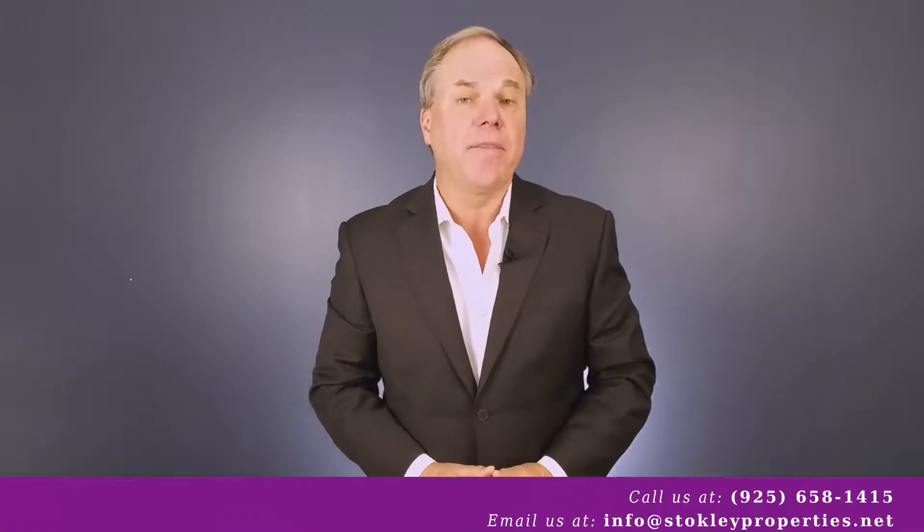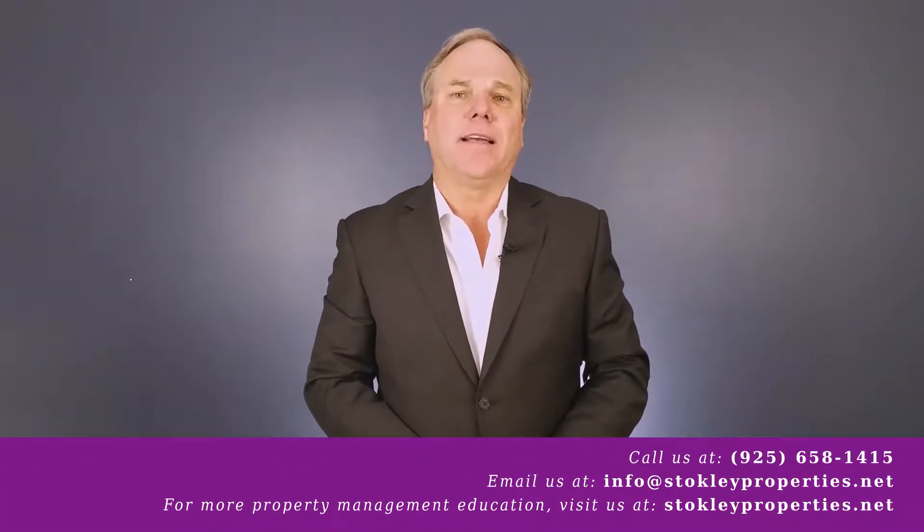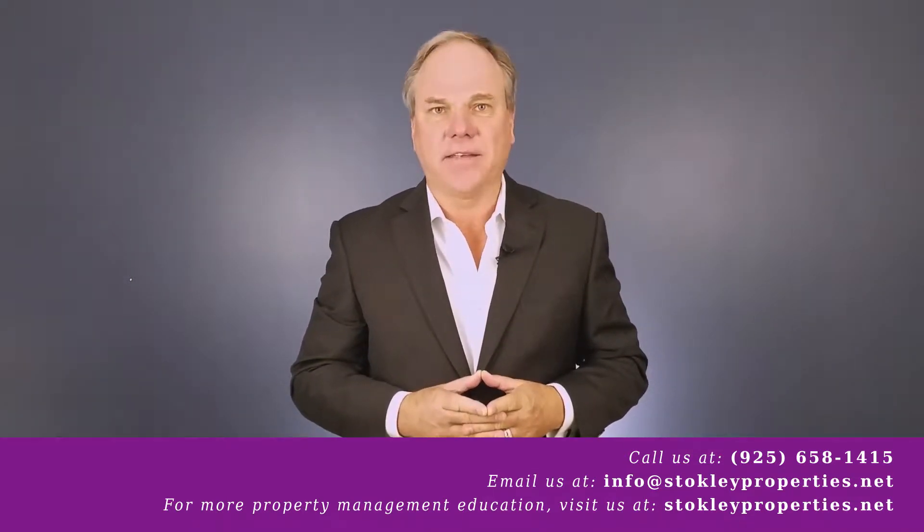Hello again, this is Joe Stokely with Stokely Properties, where we serve the Greater Walnut Creek Contra Costa area for full-service property management. Today's topic is: what is the best type of residential property to invest in?